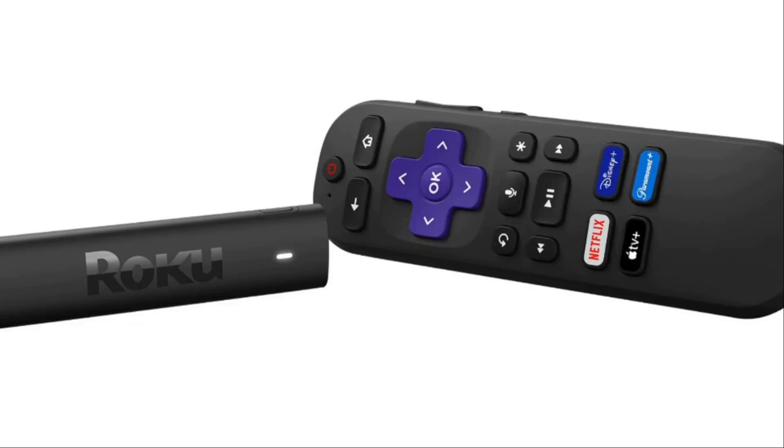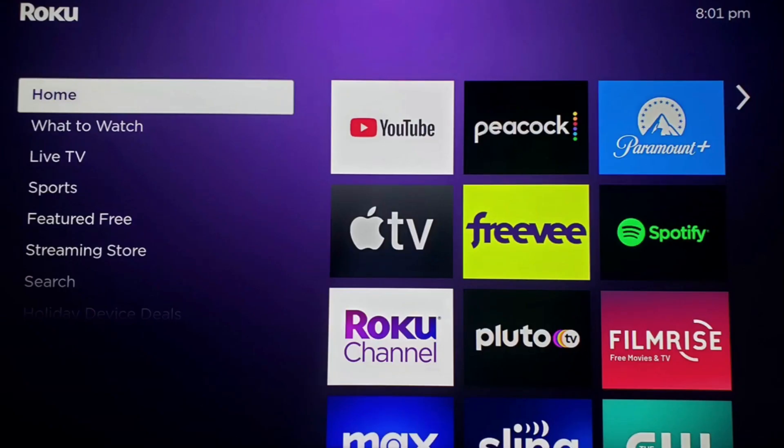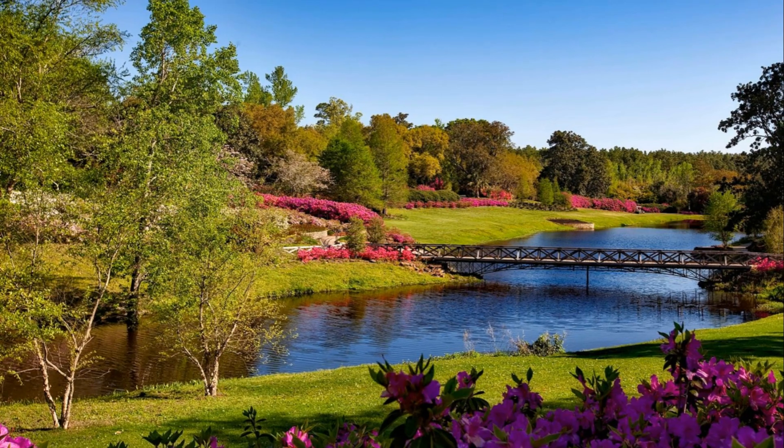The Roku Streaming Stick 4K comes with a voice remote. This feature allows you to speak commands to search and find your favorite content. You can also control certain TV functions with just the sound of your voice. It's the perfect blend of convenience and technology.